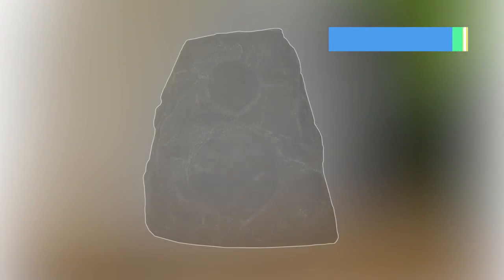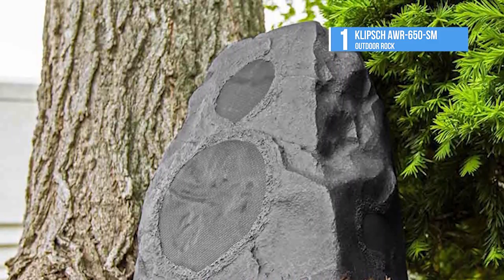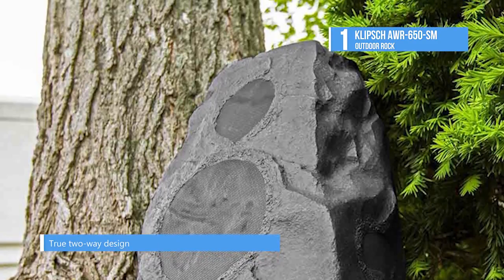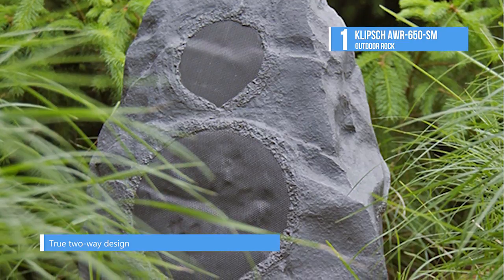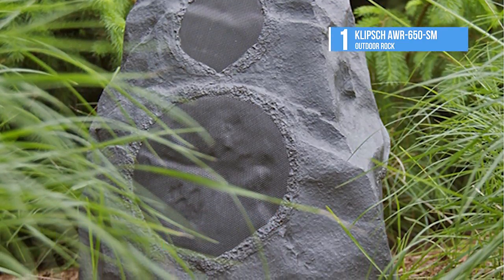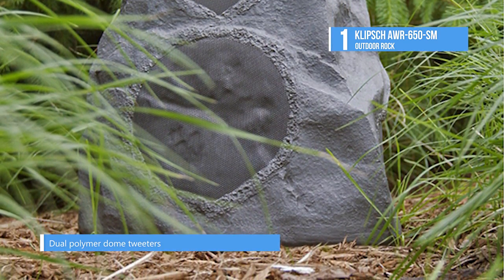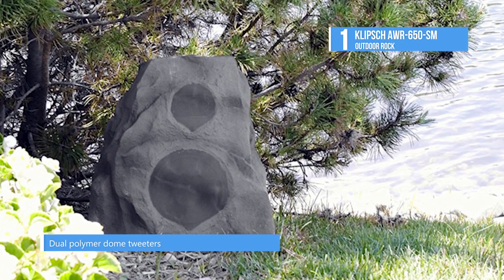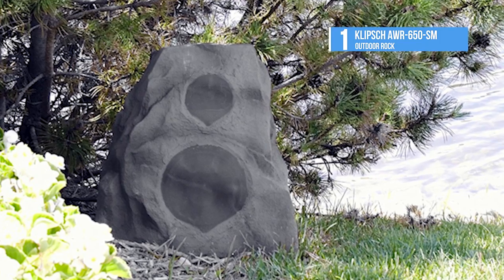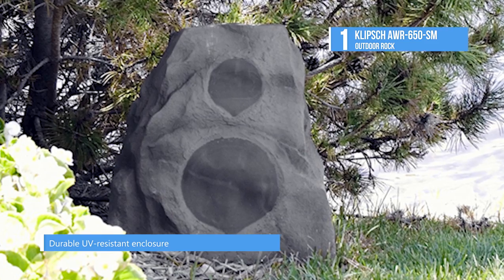And the leading product on today's list is the Klipsch AWR650SM Outdoor Rock. This configuration from Klipsch's all-weather speaker lineup combines 2.75 inch tweeters and a 6.5 inch woofer with an attractive yet durable faux stone-finished enclosure. The fiberglass composite enclosure is weather-resistant and UV-treated to ensure permanent outdoor installation. The granite-like finish, irregular shape, and concealed speaker cones help the AWR650 blend with outdoor decor elements and landscaping.